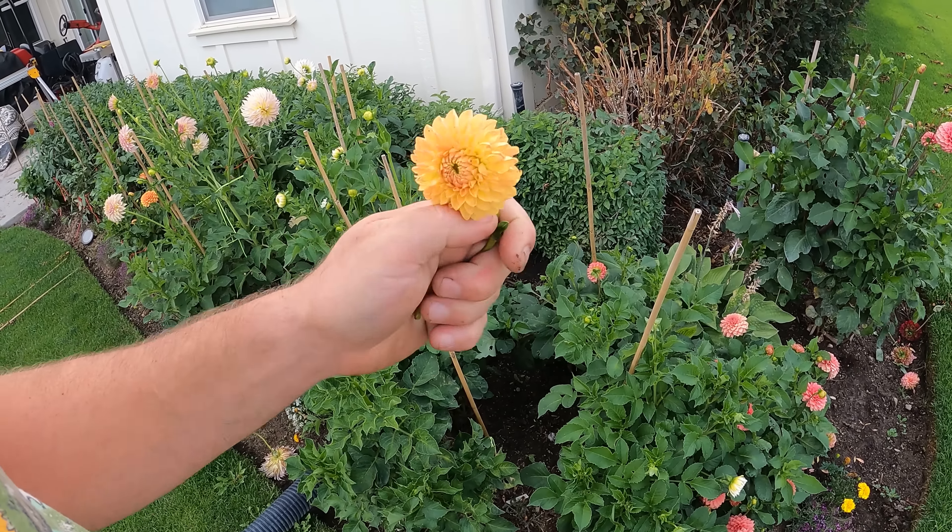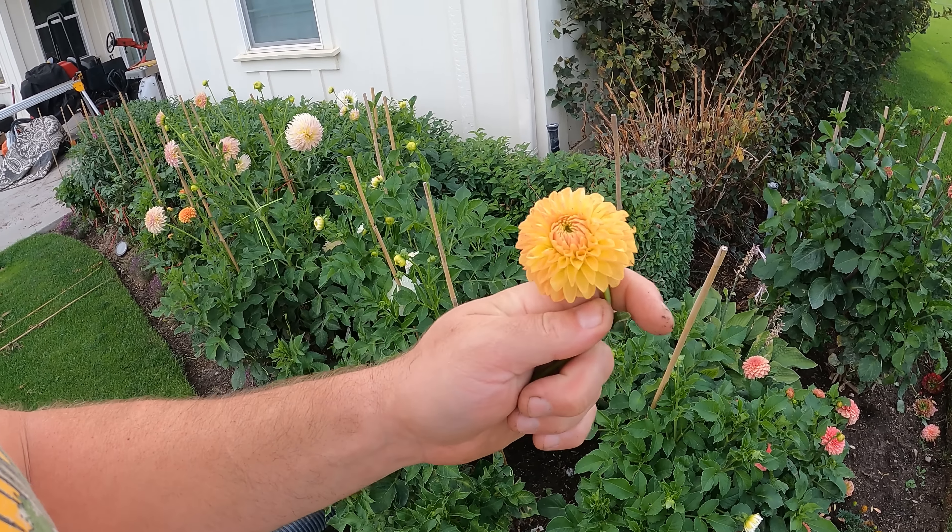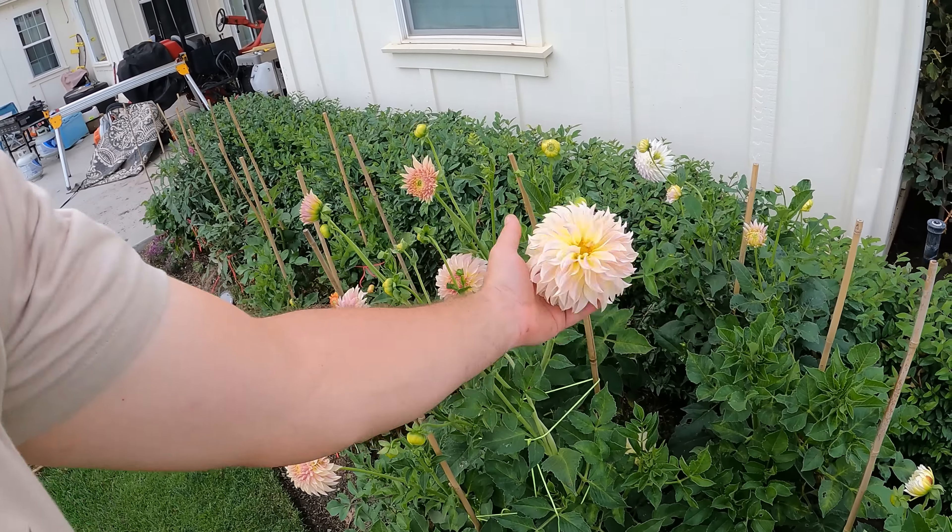Look at this little guy. This is called K.A. Blood Orange. Sweet little flower. K.A. Champagne.